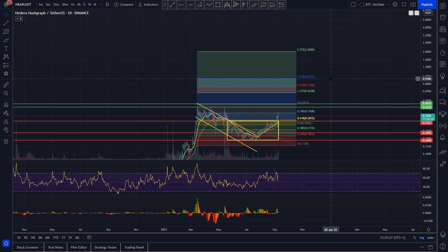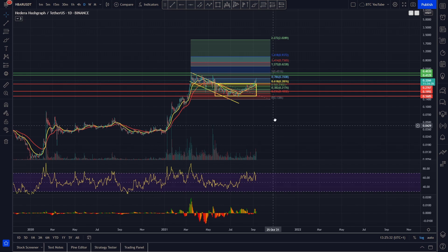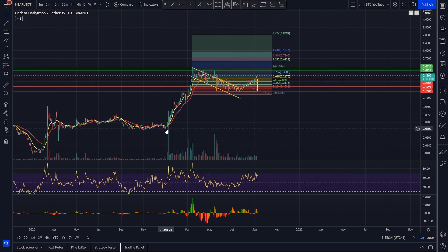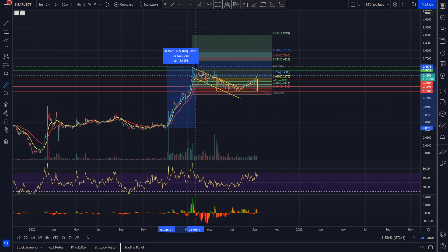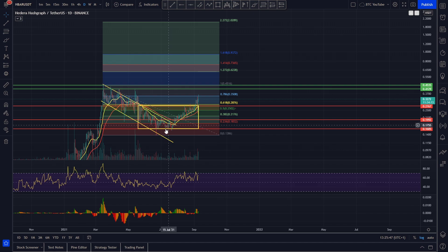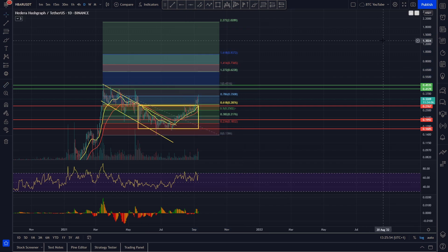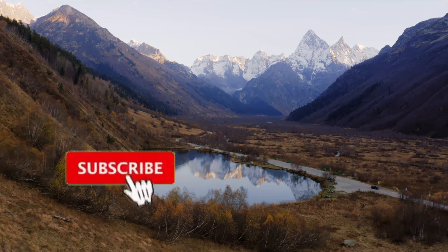We do think Hedera has been underperforming for a long time and we always said five to ten dollars was a more realistic price target. Considering the potential for this project to pump — from January to March in two months it pumped from around 3 cents to 45 cents, which is roughly a 15x — just for argument's sake if we did do a 15x from the bottom of this move we're coming up to price targets around two dollars. With the overextension of the bull market we could be looking at more like three to five, maybe even ten dollars if we get that crazy pump on fundamentals for HBAR.